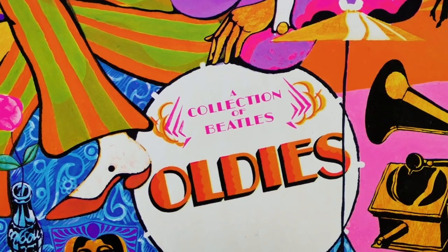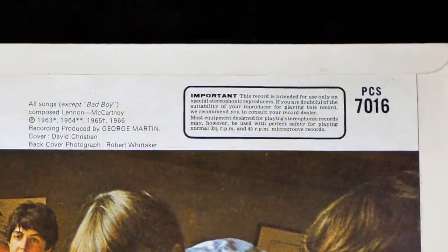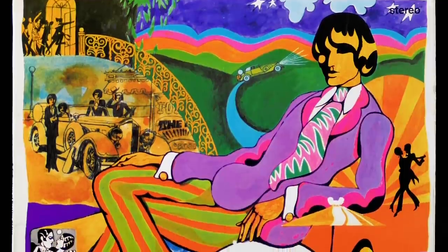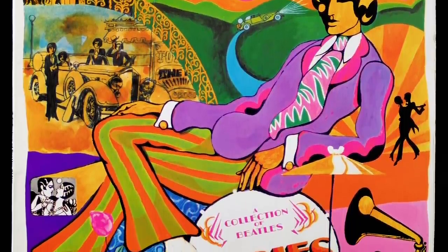With no new Beatles songs available for the all-important Christmas season in 1966, EMI put together a collection of Beatles oldies. Their first compilation album rounded up all the hits and best bits up to that point, throwing in 'Bad Boy' — which at the time was unreleased in the UK — as a kind of bonus track for fans who already had everything else. Another unique aspect of this album was it was the first Beatles album not to feature the group on the front cover.